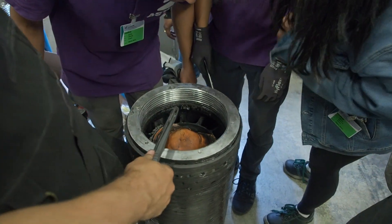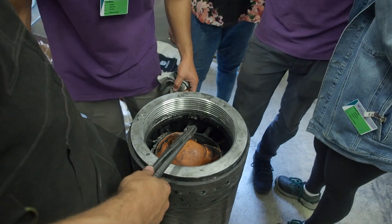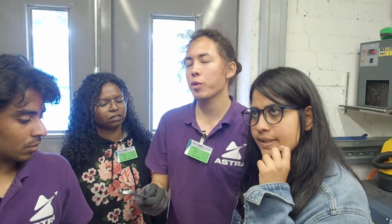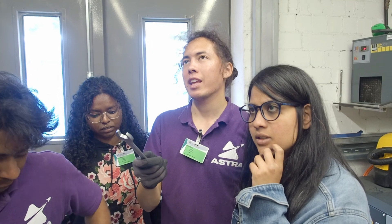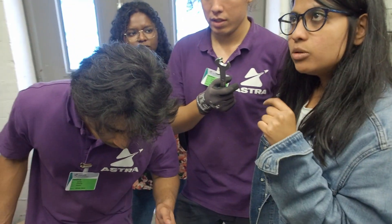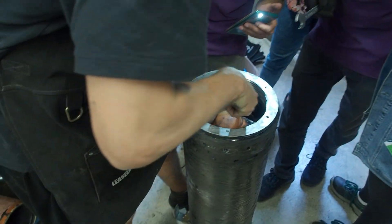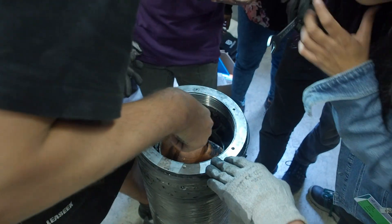Do you think the upper insulation popped and broke? That was our failure before, right? And we screwed it — we screwed it so hard. The first time it popped, we didn't have the screw. Yeah, it looks like a piece of the upper insulation. It's totally burned — it looks like wood, it's cylindrical.